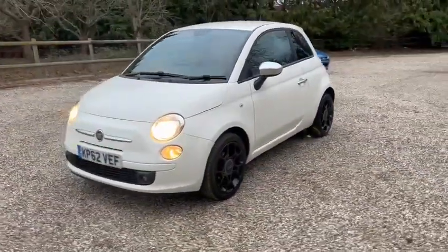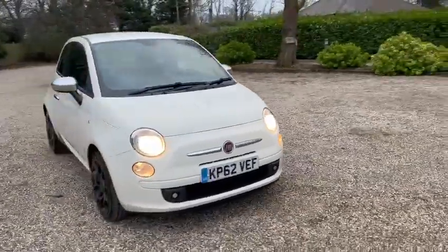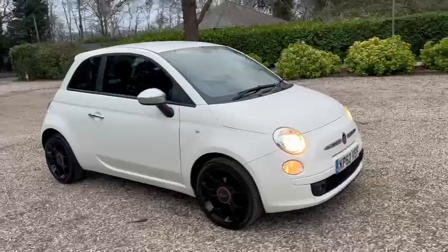Black gloss alloy wheels, daytime running lights, front fog lights. Also got privacy glass and a rear spoiler.